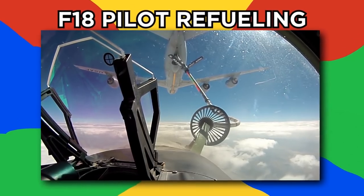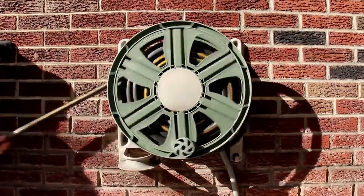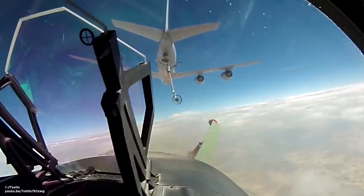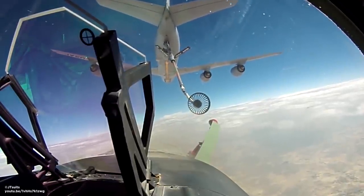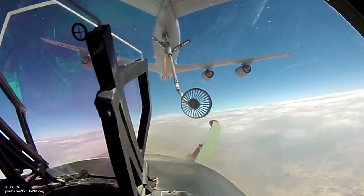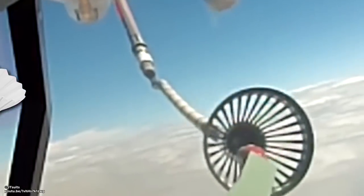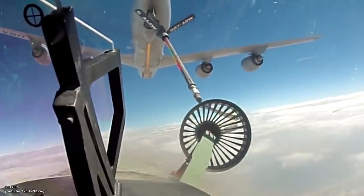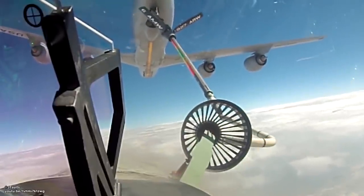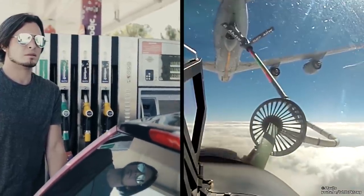F-18 Pilot Mid-Air Refueling. When an F-18 needs to refuel in mid-air, no one wants to be unwinding a looped hose, so the military developed the probe and drogue system. It uses a flexible hose that trails from the tanker aircraft. The drogue, or basket, looks like a large shuttlecock and attaches with a valve to a flexible hose. The drogue keeps the hose steady in flight and has a funnel for insertion of the receiver aircraft's probe.